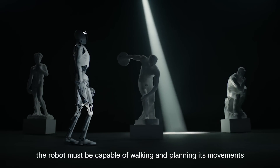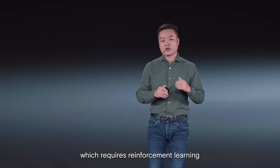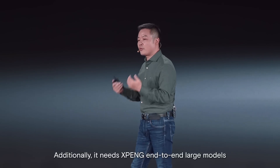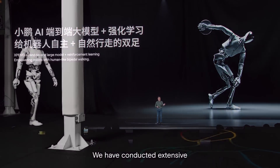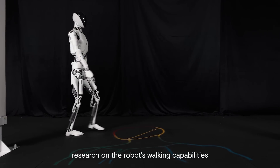The robot must be capable of walking and planning its movements, which requires reinforcement learning. Additionally, it needs Xpeng's end-to-end large model for autonomous driving and a substantial amount of data. We have conducted extensive research on the robot's walking capabilities.